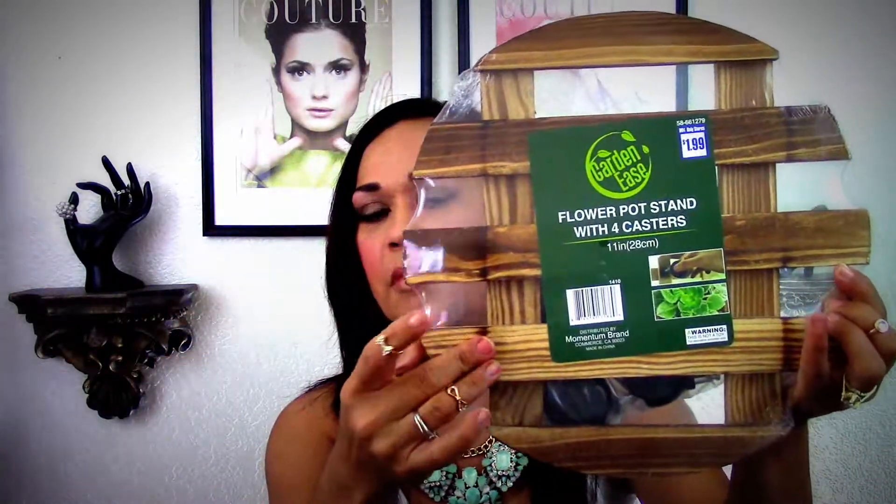I also picked up this flower pot stand with four casters, so it goes on wheels. This is going to be for inside my house or it might go on my deck — I'm not sure yet. I also found this gnome. They had two different kinds, but I really liked him because he had a little shovel. He was only a dollar 99. He's going to look so cute in my backyard — a roaming gnome!